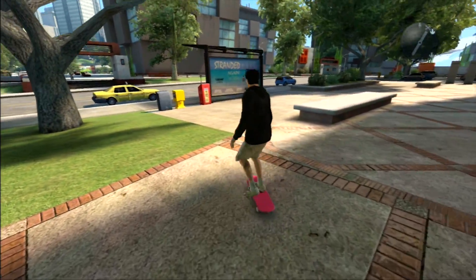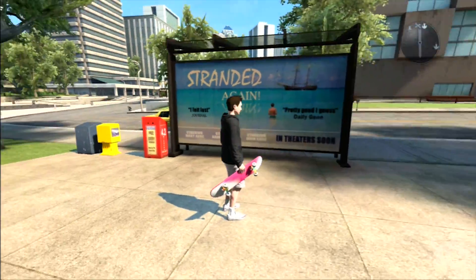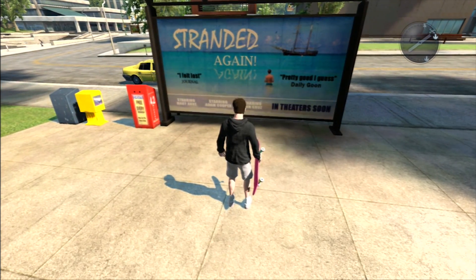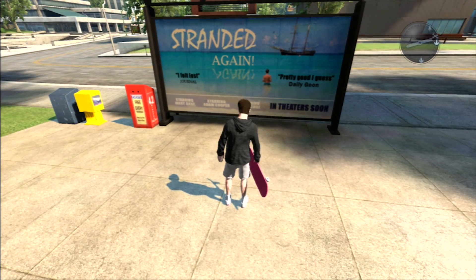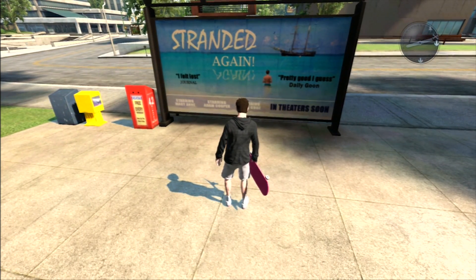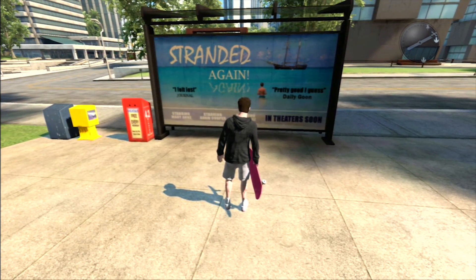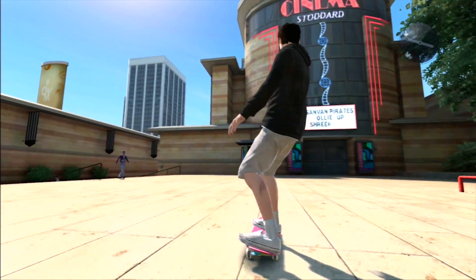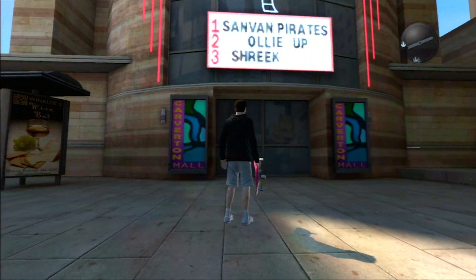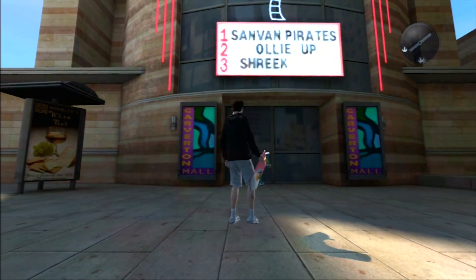All around the map you can see these movie posters behind these bus stations for a movie called Stranded Again, which is a reference to the movie Cast Away. But if you take a closer look, you can see that the movie didn't get that many good reviews. If you go to the actual cinema in Skate 3, there are only three movies: Zan Van Pirates, Olly Up, and Shriek.